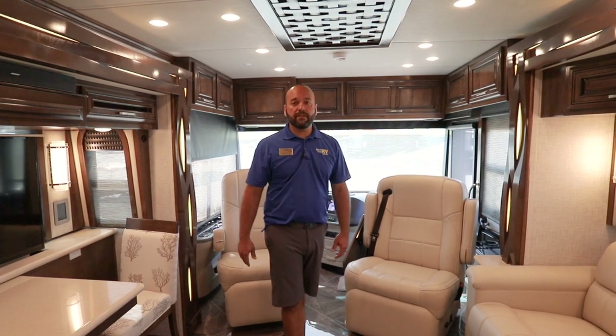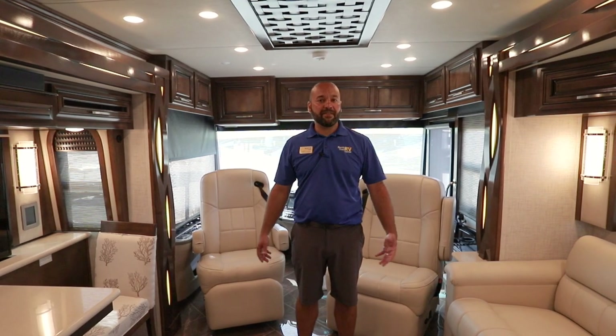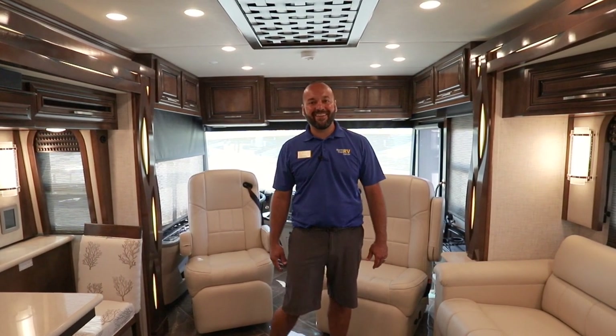Thanks again for watching. My name is George Martinez with North Trail RV Center, and we just looked at the New Air from Newmar 3545. If you liked what you saw, please give us a thumbs up and subscribe. Have a great day!